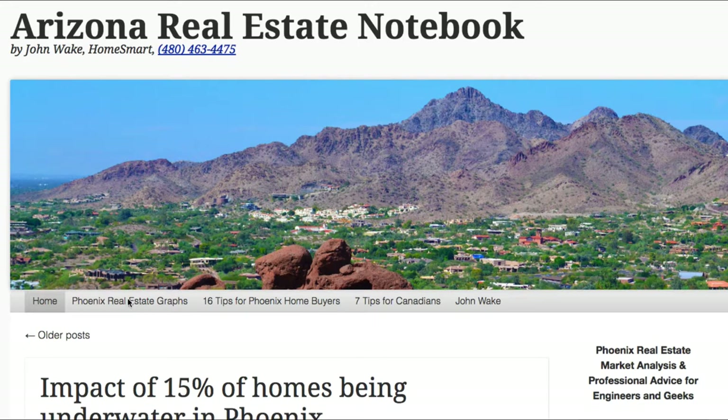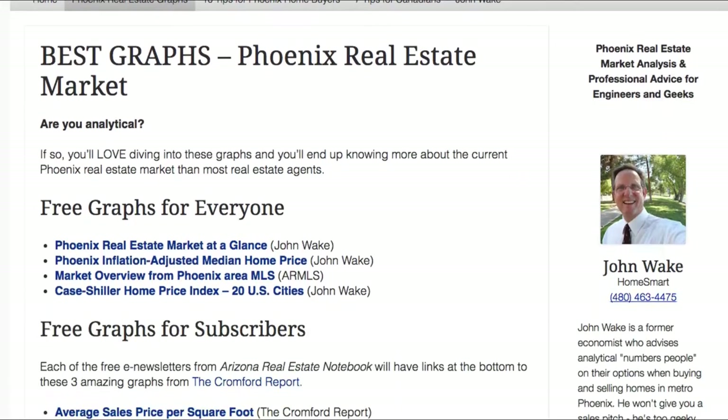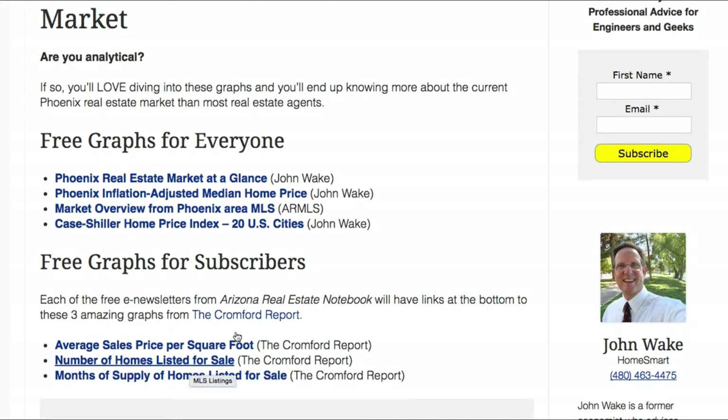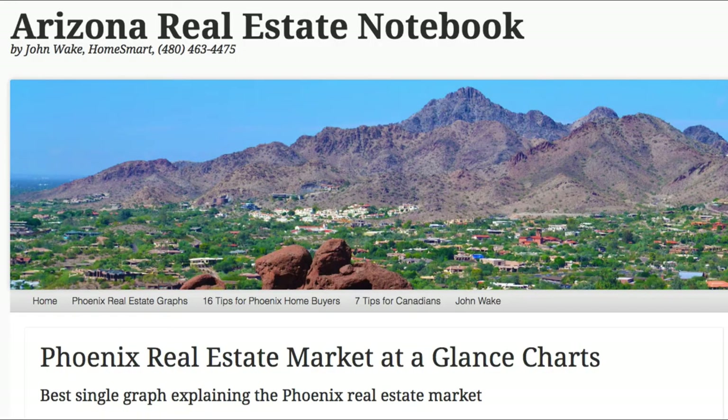To get to the graphs, you can always get to them by clicking here, which says Phoenix Real Estate Graphs. You can scroll down. Here are the new free graphs for subscribers, and these are from the Cromford Report.